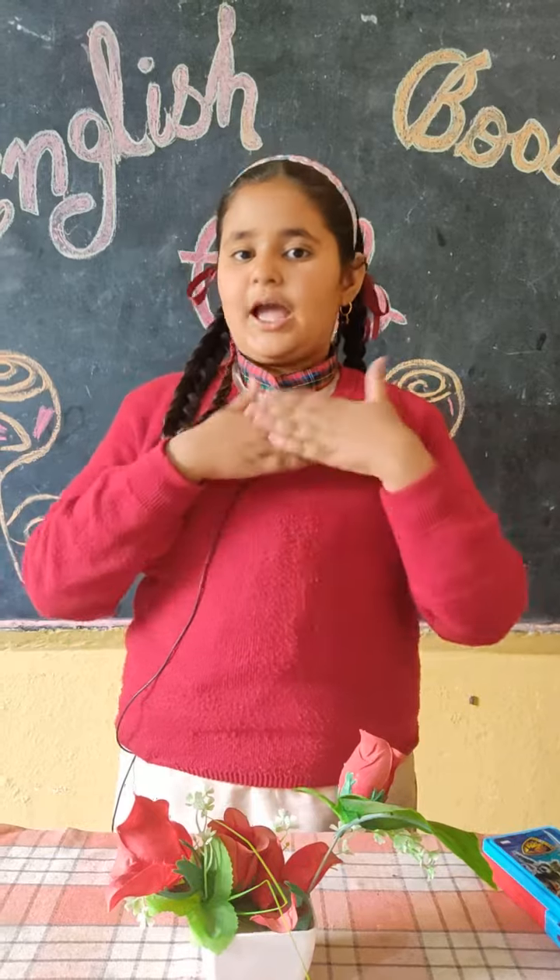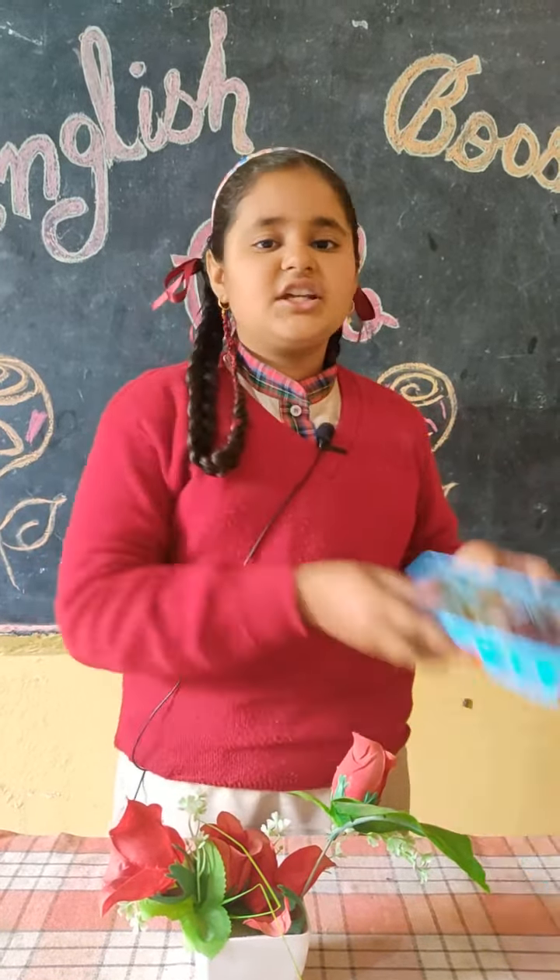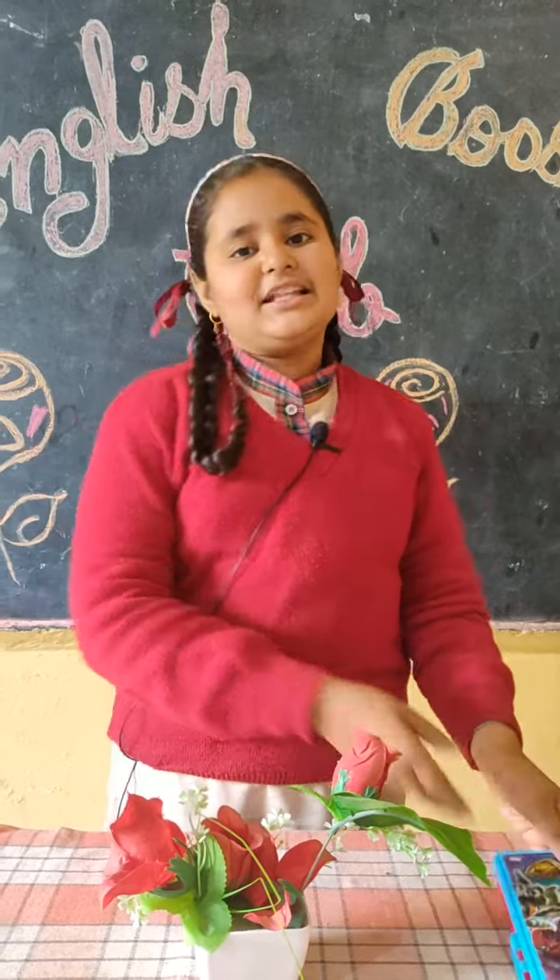In today's session, I am going to tell you about show and tell activity. My topic is stationary items in my pencil box. So, let's get started.